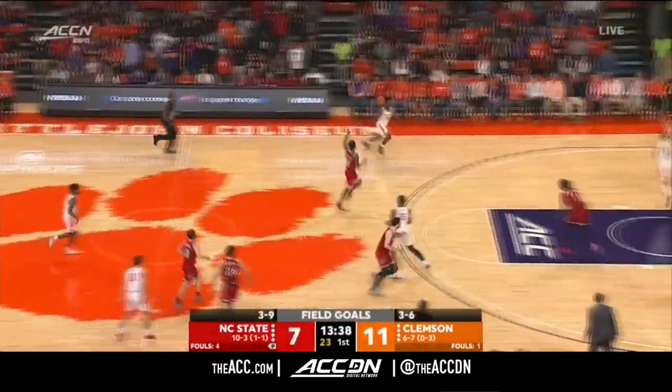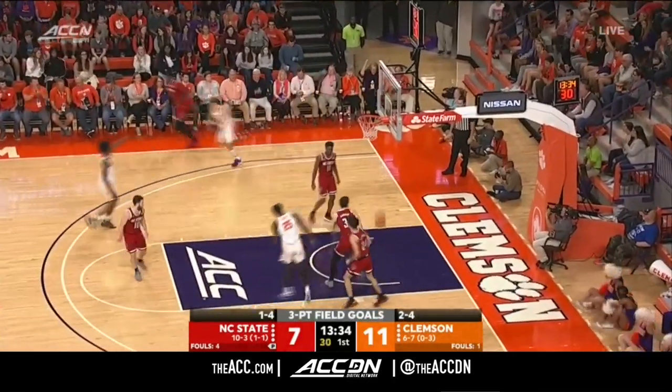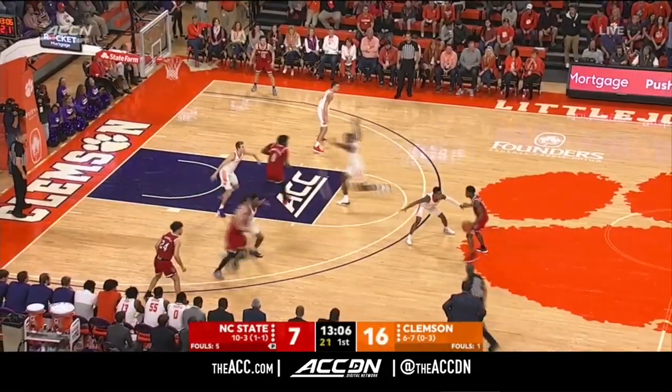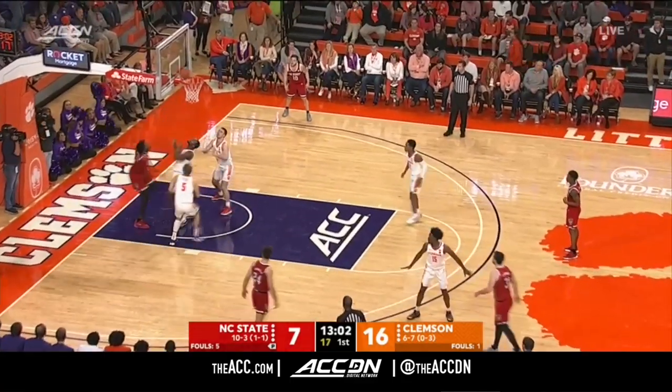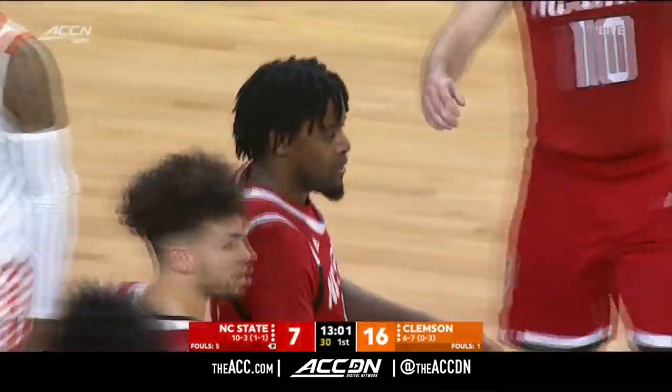12-3 on the year for Devin Daniels. They give you a variety of looks out of that — that time they went to the 2-2-1 full court. Deep corner for three, and Hunter Tyson, his 14th. Real sense of urgency, and that was a concern NC State had — you knew you were going to get a wounded team, so to speak. Funderburk to work inside, gets the foul from Semmes, and D.J. Funderburk on the board.